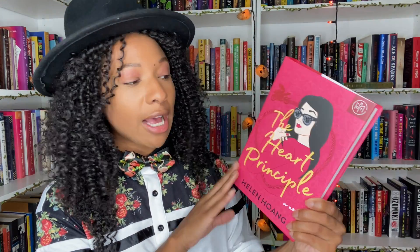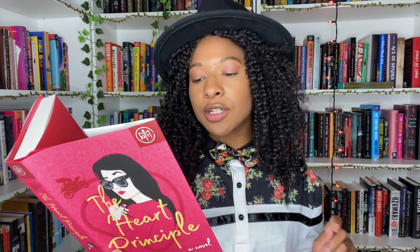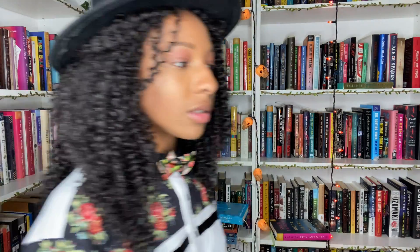Then we have The Heart Principle by Helen Hoang. I'm really excited because I've heard really good things, and y'all know romance is not our thing but I'm down to enjoy a romance book if it's good. This is a book about a violinist — there's actually a violin on the inside cover, which is pretty dope. For a tattooed motorcycle-riding Quan, their first attempt at a one-night stand fails, as does their second and their third. Why are you giving this man so many chances — what in the male privilege?